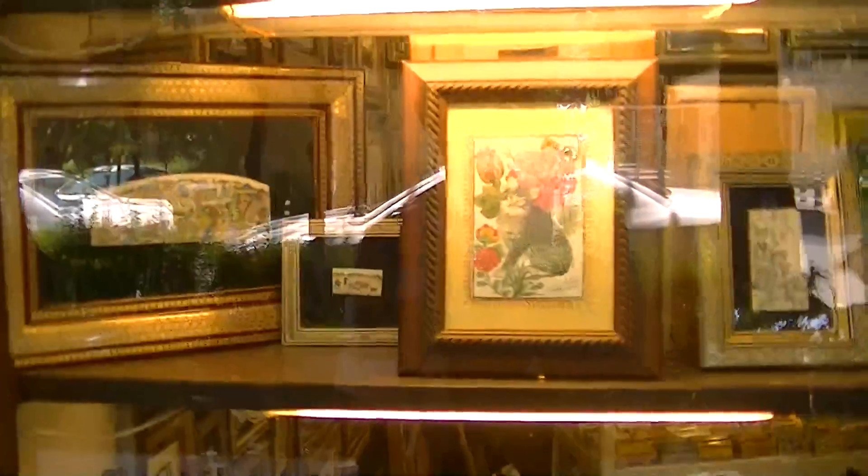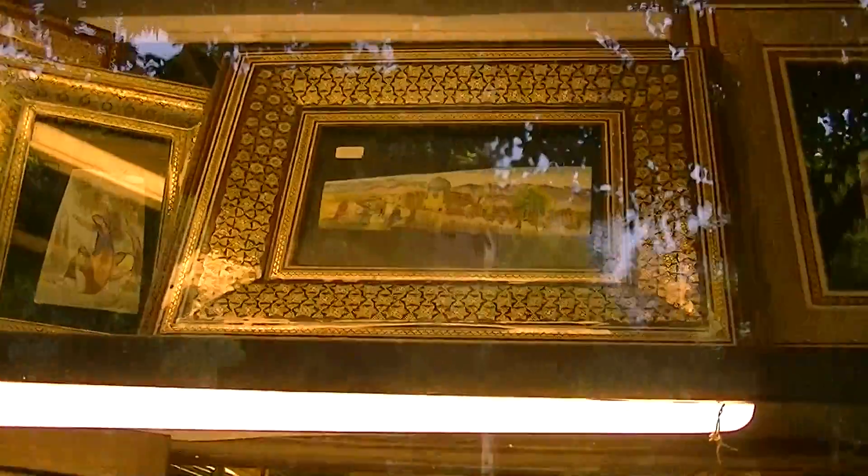Hello guys, I'm back again with another video. Here are some antique paintings which have been done. Some more antique paintings — there's a mosque in the background of that one. It's not so clear because it's behind glass.